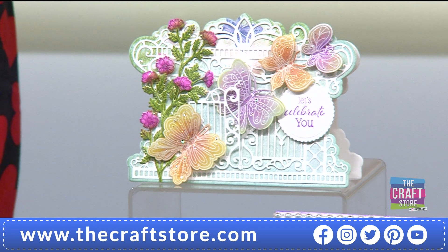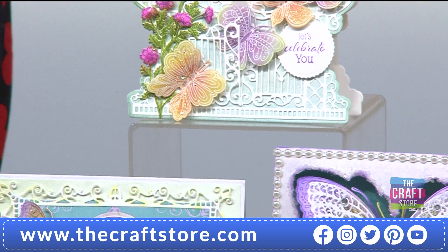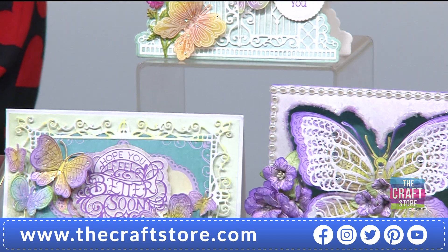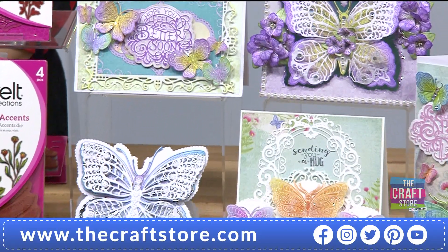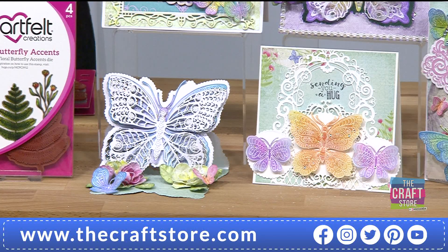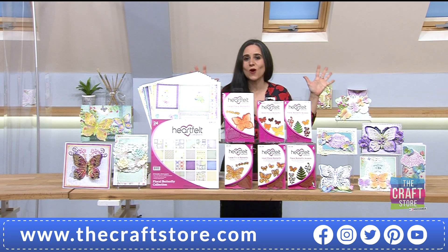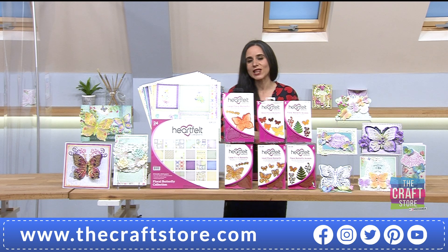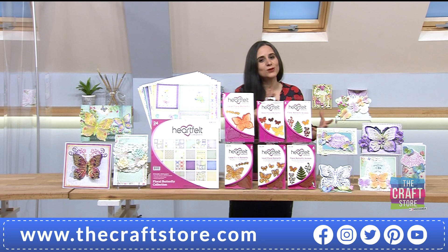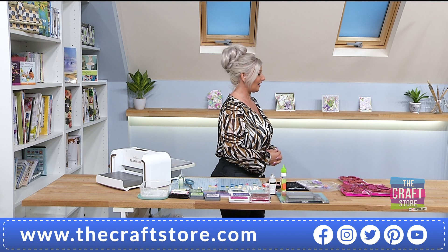What a delightful one day special we have from Heartfelt Creations - it's the Floral Butterfly collection! It's beautiful, delicate, intricate, pretty, and versatile. You can have it all as part of this one day special. Before we go into details of this phenomenal collection, let's say hello to the beautiful and inspiring Nikki, who is the face of Heartfelt Creations here at The Craft Store.